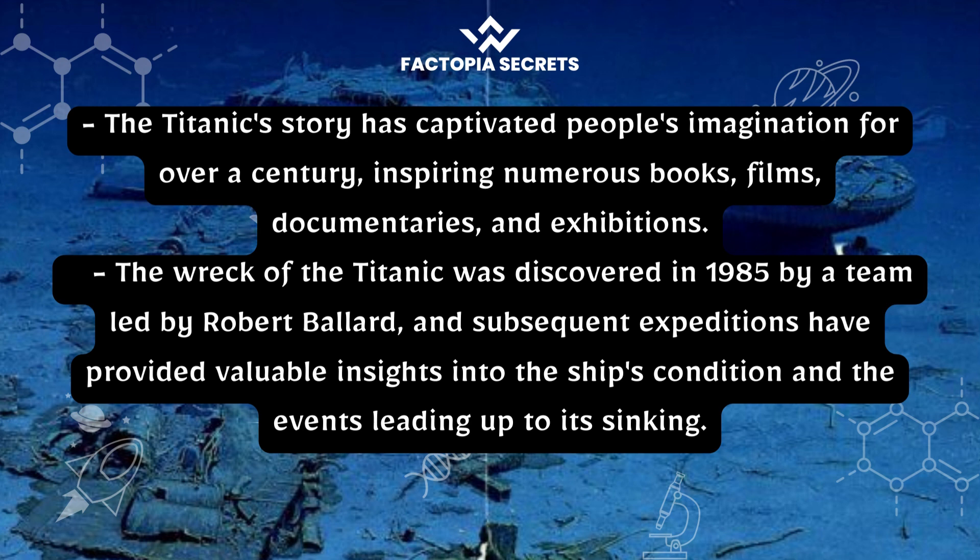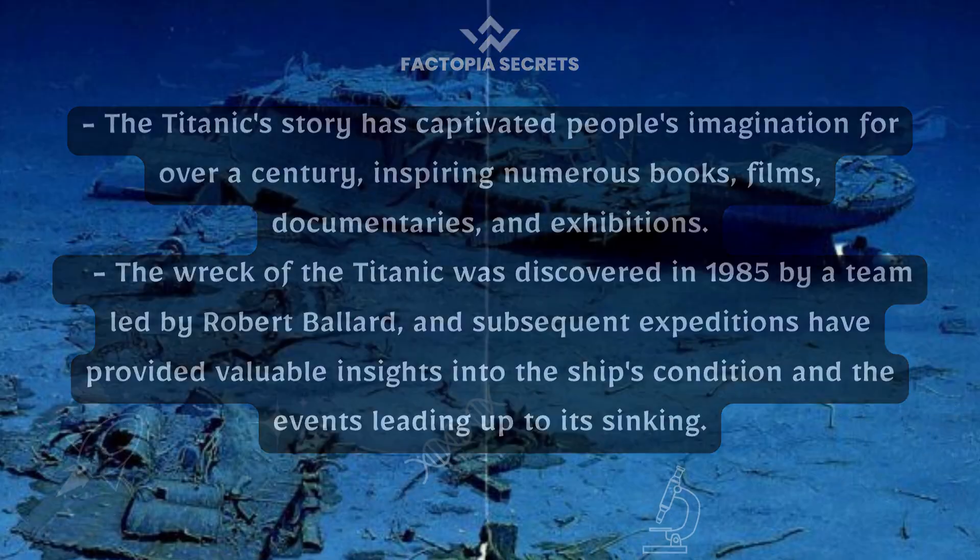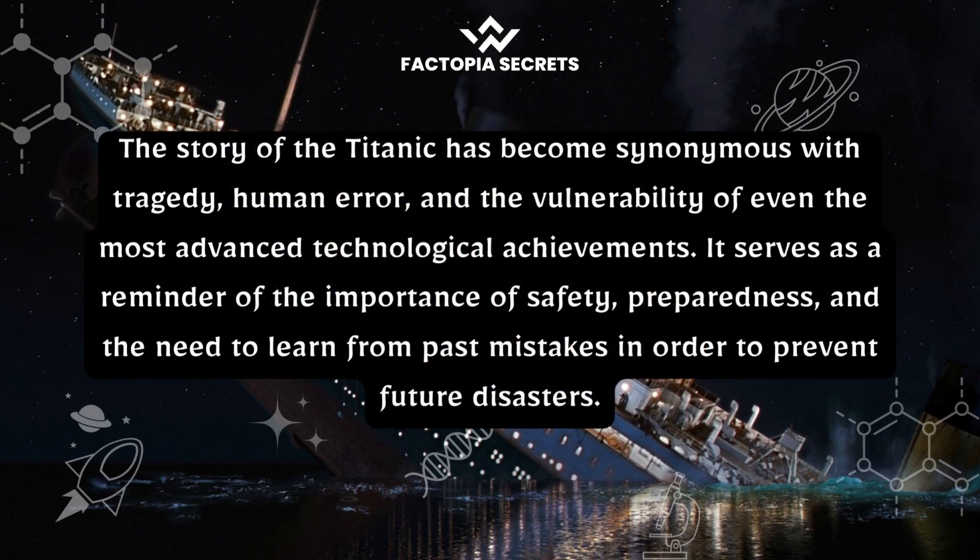Subsequent expeditions have provided valuable insights into the ship's condition and the events leading up to its sinking. The story of the Titanic has become synonymous with tragedy, human error, and the vulnerability of even the most advanced technological achievements. It serves as a reminder of the importance of safety, preparedness, and the need to learn from past mistakes in order to prevent future disasters.